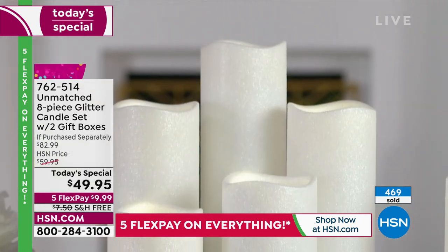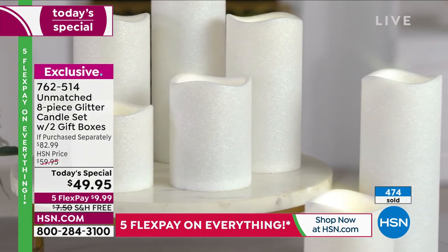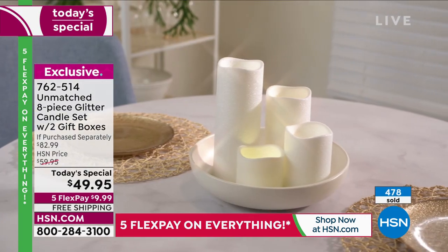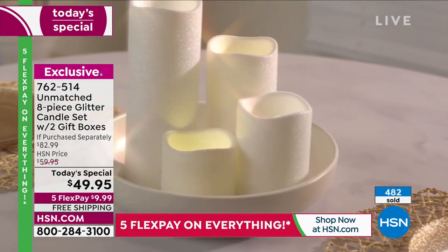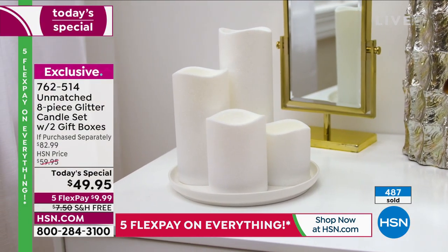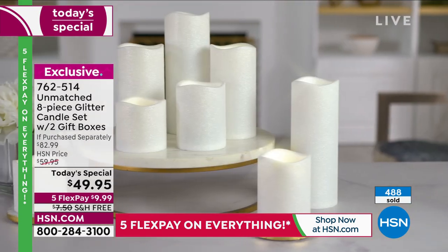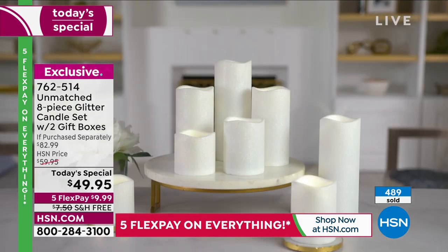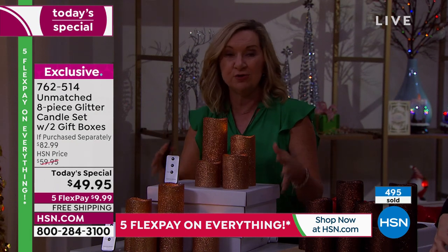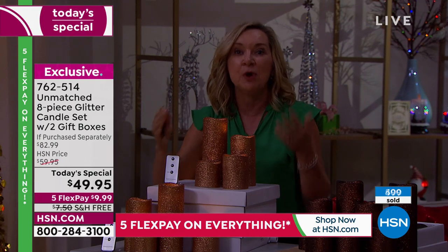Already 461 sold. $9.99 with free shipping and handling, five flex payments on all today's specials. It is a one-day-only price — the lowest price we'll have. This is the unmatched glitter candle for the year; we don't have any others coming out, so when these are gone, they're gone. Think about the value — two completely different gifts, you can separate them out, have them in a big grouping of eight, or multiples throughout your home. The gift box is included, batteries are included, the remote is included.